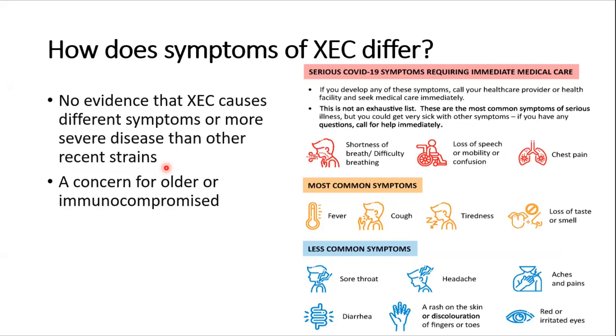How do the symptoms of XEC differ from other COVID variants? There is no evidence that XEC causes different symptoms. The symptoms are similar to other variants: common symptoms include fever, cough, tiredness, and loss of smell. Less severe symptoms include sore throat, headache, body ache, and diarrhea. Severe symptoms may include pneumonia, shortness of breath, difficulty breathing, loss of speech or mobility, confusion, and chest pain.